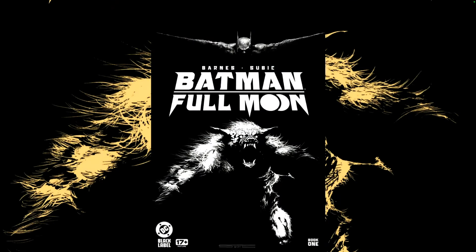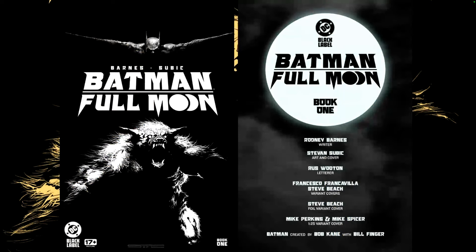Hello everyone, Dan here from the Next Issue Podcast. On today's video I'll be doing a review for Batman Full Moon, a new DC Black Label series. The creative team: written by Rodney Barnes, with art by Stevan Subic — who also worked on The Riddler: Year One with Paul Dano — and lettered by Russ Wooton. We'll see some varying covers at the end of the video; I picked up the foil cover with the faces of the moon.